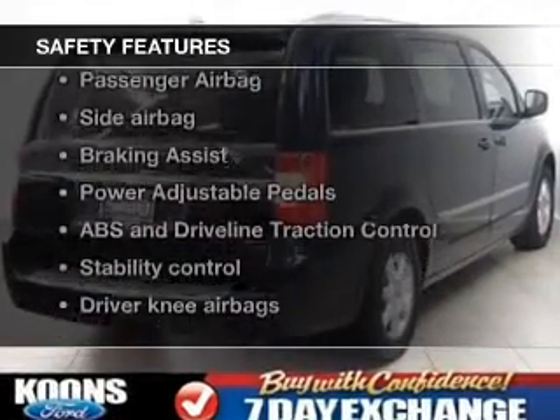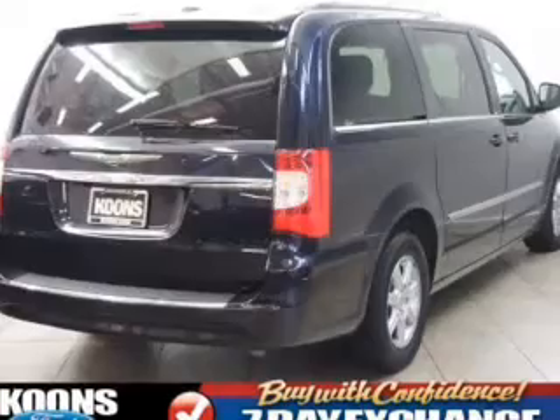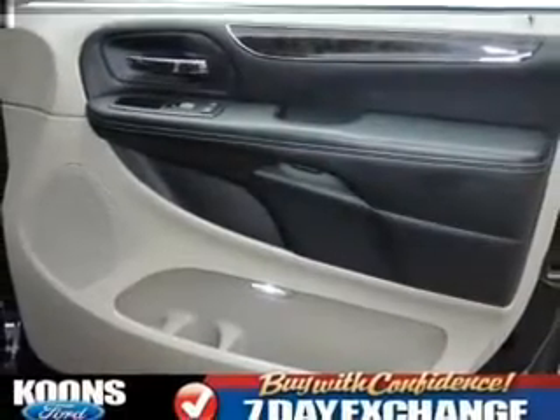Fog lights, side airbags, second and third row airbags, rain sensing wipers, brake assist, and traction control.